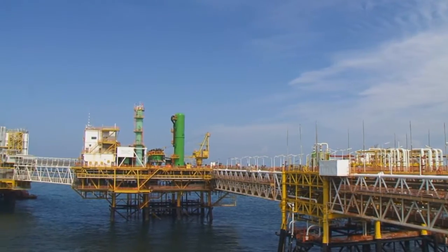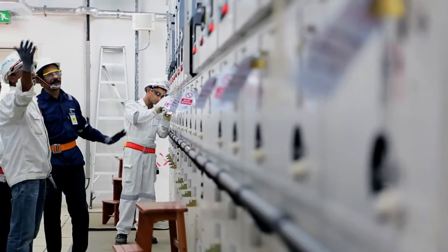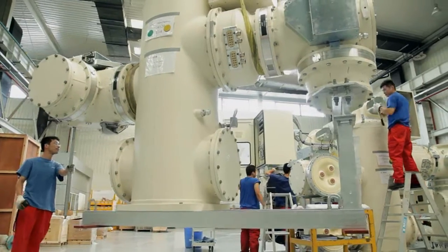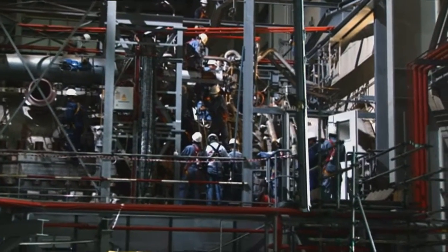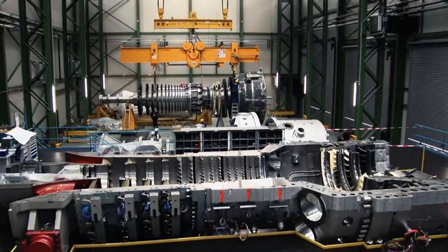Siemens solution module customers benefit from experienced in-house teams which can manage it all — from concept and design to construction, mechanical assembly, commissioning, testing and loadout. Siemens also offers utmost yard flexibility through partners or Siemens yards in key locations around the world.